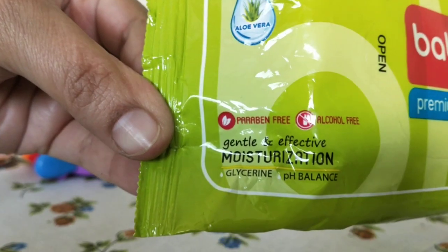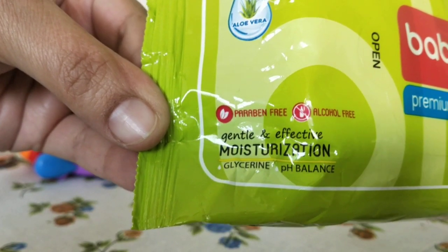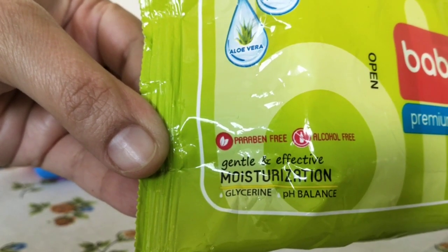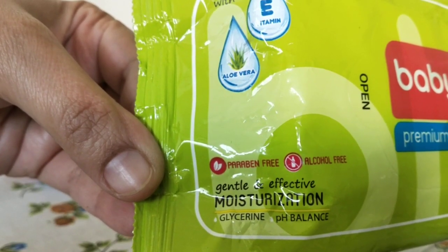You can see it says gentle and effective moisturization, glycerine, pH balanced. My daughter has no irritation and she's very comfortable after I use this. There are some wet wipes where the fragrance is very strong — this is not one of them. It's very nice.